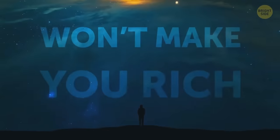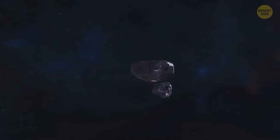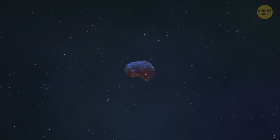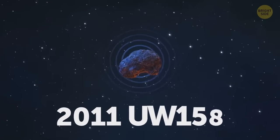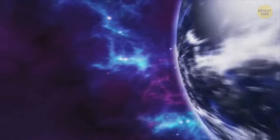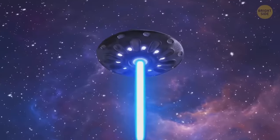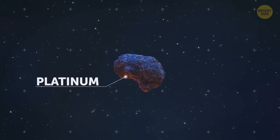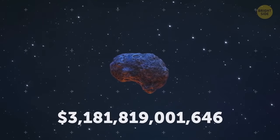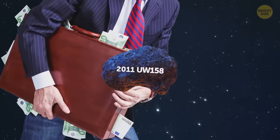Maybe fallen meteorites won't make you rich, but what about the ones in space? A few years ago, a small asteroid zoomed past our planet — it's so small it doesn't have a name, just a number: 2011 UW 158. It flew very close to Earth and gave scientists an opportunity to observe it. They found a lot of platinum and other valuable elements — possibly up to $5 trillion worth of metals. But too bad it's gone.